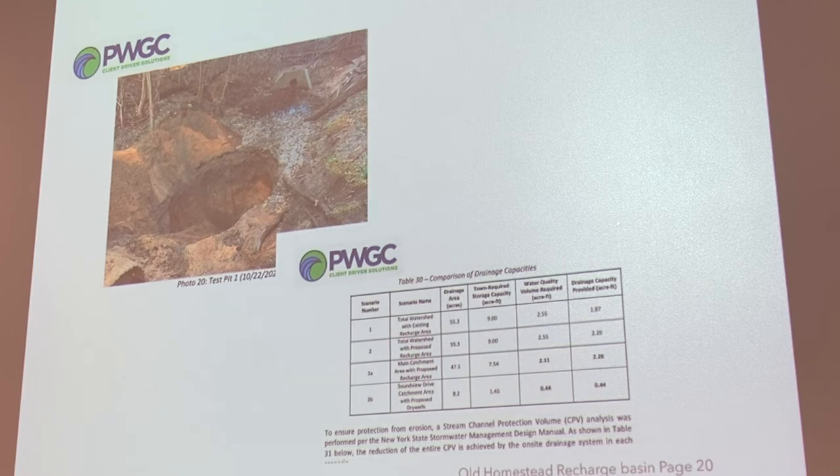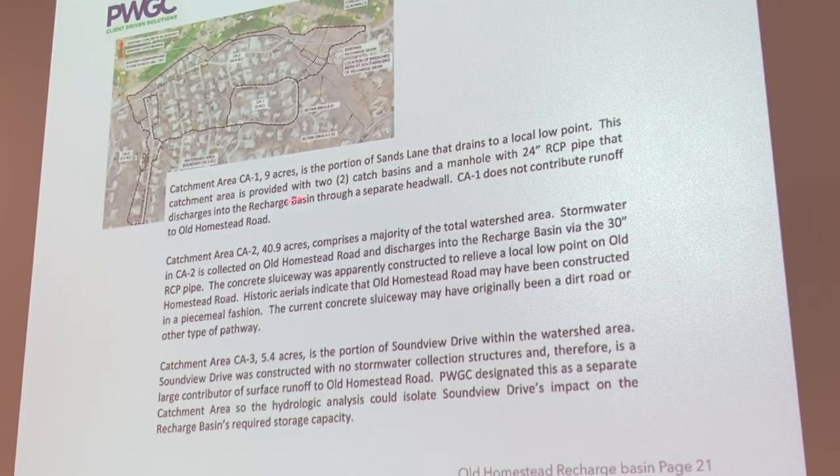Total drainage area is 55 acres. We should be rebuilding this at a nine-inch capacity — the drainage capacity right now is only 1.87 inches. Catch basin one collects 9 acres, catch basin two is 40.9 acres of stormwater runoff, and catch basin three is 5.4 acres. We've got a lot of stormwater runoff being diverted into this area.